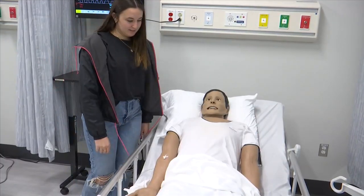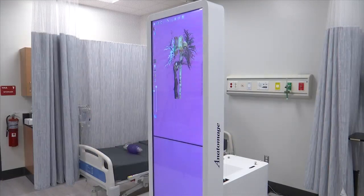The program was working out of portables a little more than a year ago. Now they're working out of a brand new state-of-the-art STEM building. We've come light years from just in the year and a half that I've been here, as far as technology and the program itself.